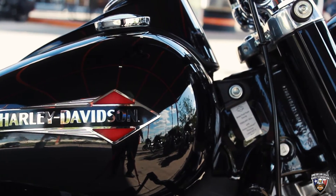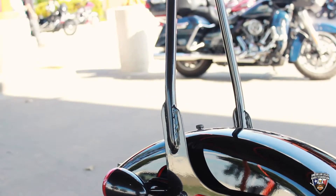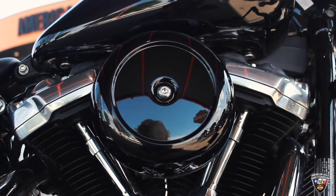The bike features 14-inch apes on it. It's got the highway bars on the bike already, footboards as well. You also have a stinger-style sissy bar for the old-school look that you want on the bike. This bike is powered by a 107 cubic inch engine with a six-speed transmission.